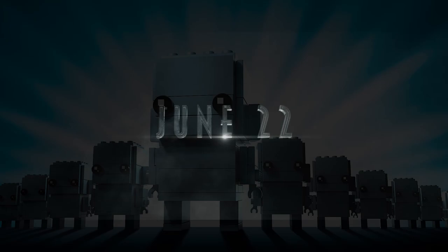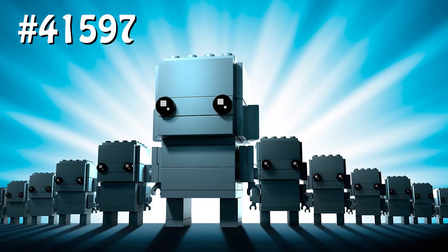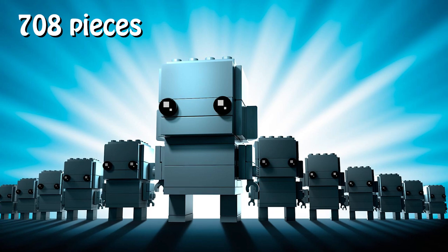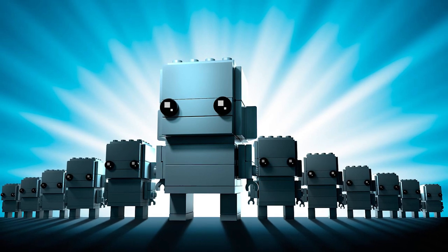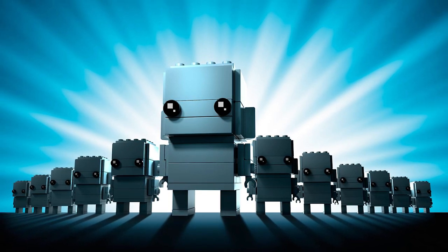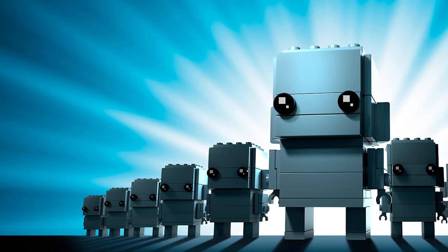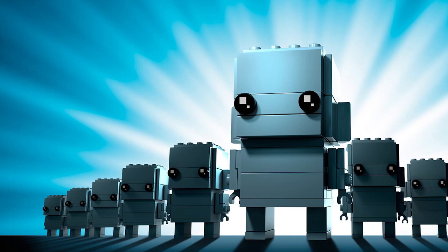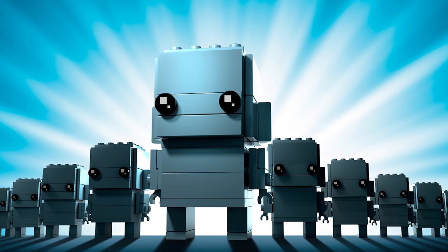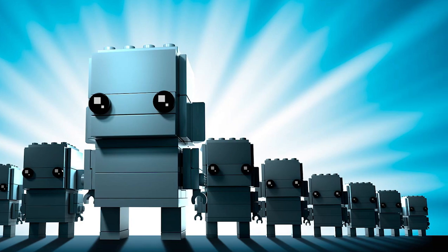One more showcase from the Nuremberg Toy Fair: we're going to get the new BrickHeadz set called Go Brick Me, set number 41597. The retail price is set at around 30 euros or 30 dollars, and we know it's going to have 708 pieces. For a BrickHeadz set, or just for set pricing in general, that's a pretty good price-to-piece ratio. I think it's going to be a set where you build the BrickHeadz to your own liking — that seems like a lot of parts to customize your BrickHeadz. This information comes from Promobricks, and I believe those guys will also have the official images first, so once that happens we'll report on it.